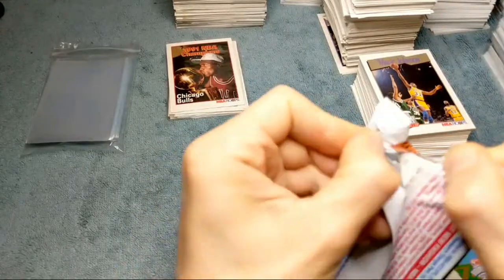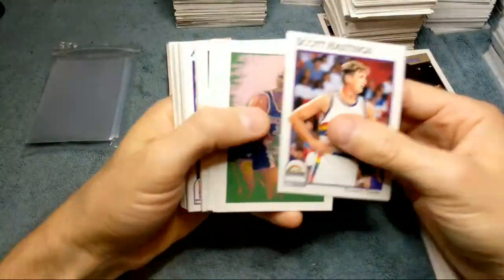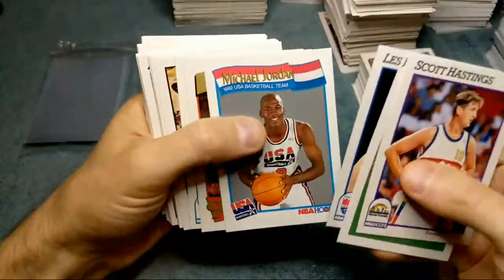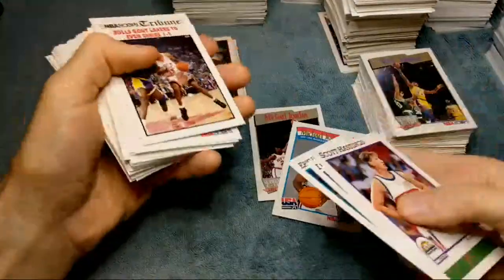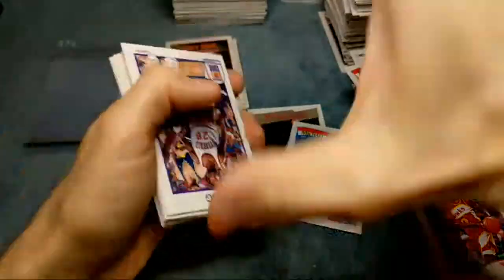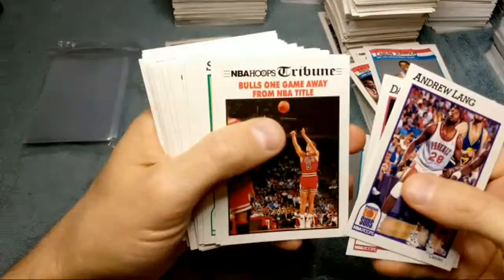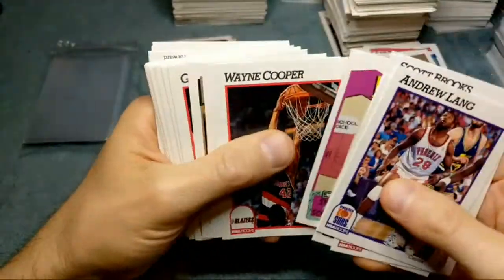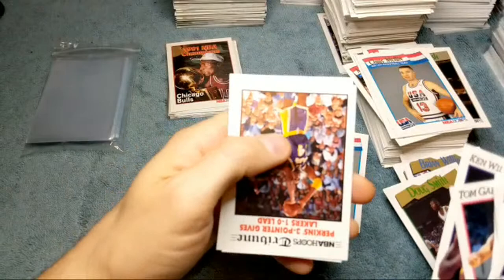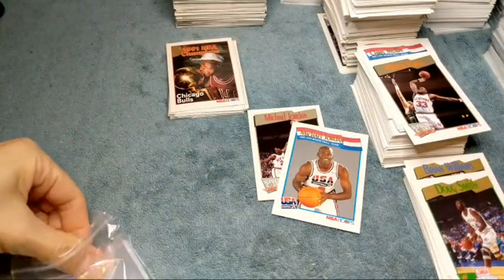These boxes I got for like $35-40, I think — four boxes for like $125 shipped, so roughly $30 a piece. Nice — we got the two Jordans again, sweet! It's always one and then two cards later the next one, with Stacy Augmon in the middle. So this was all in the first box too — we killed it. Here's Magic Johnson's All-Star team card.